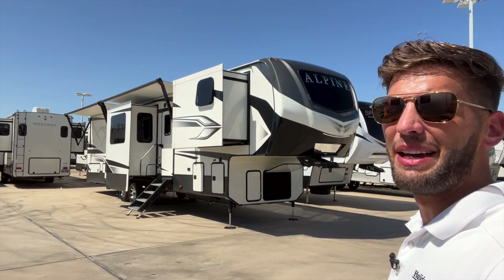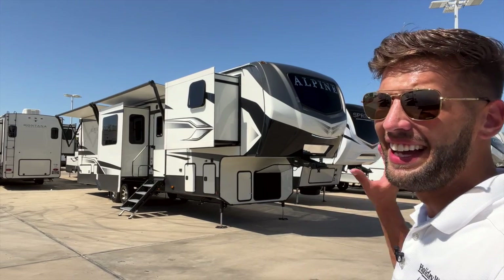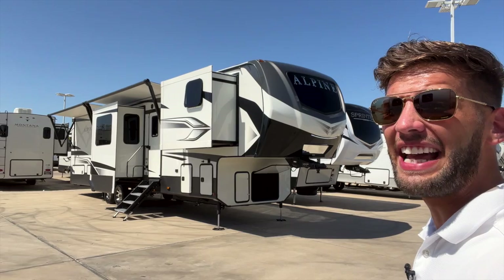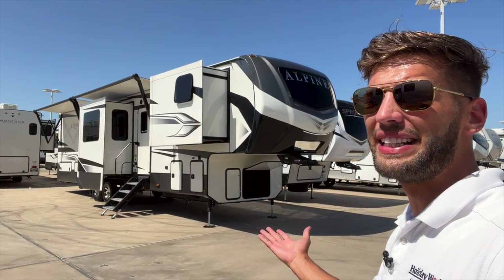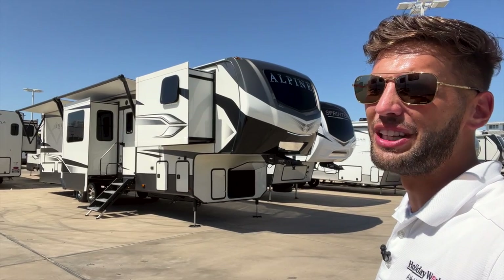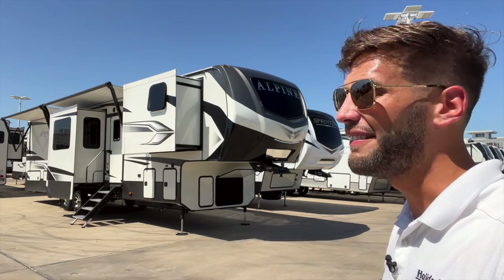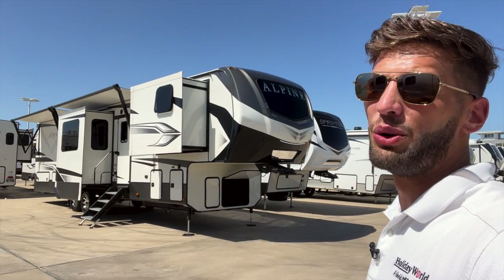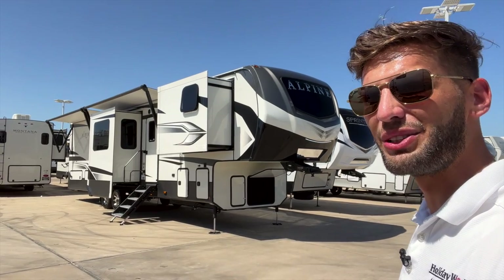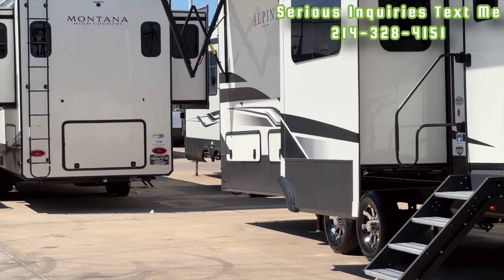What's up y'all, welcome back to another video. My name is Miles with Holiday World out of Dallas, Texas. Today we're taking a look at this 2023 Keystone Alpine 3790 FK. For 2023, this is going to have one of the biggest kitchens you will find in a fifth wheel, the biggest shower you will find in any fifth wheel on the market, and a ton of other great features including some changes for 2023.